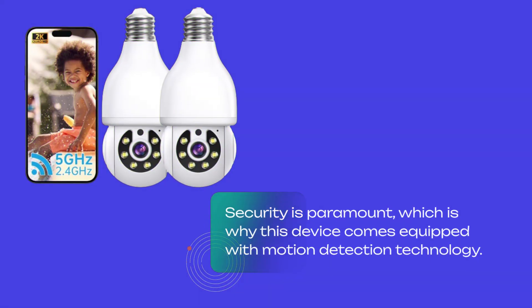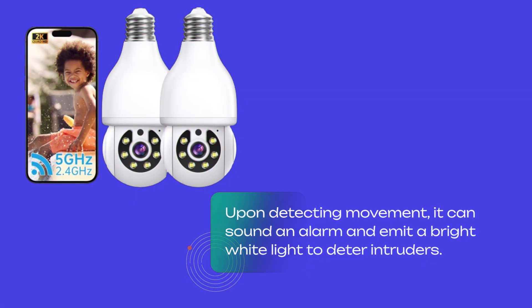Security is paramount, which is why this device comes equipped with motion detection technology. Upon detecting movement, it can sound an alarm and emit a bright white light to deter intruders.